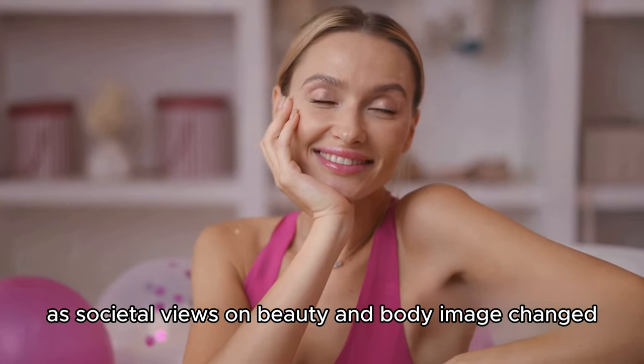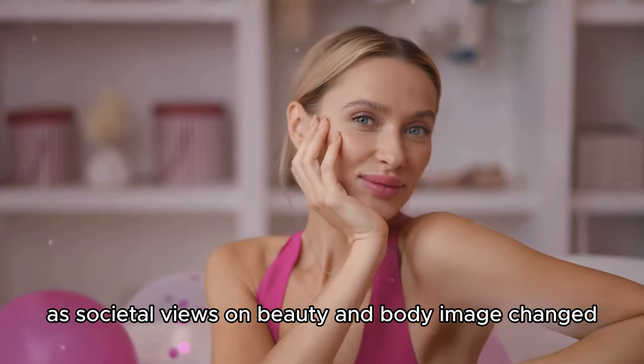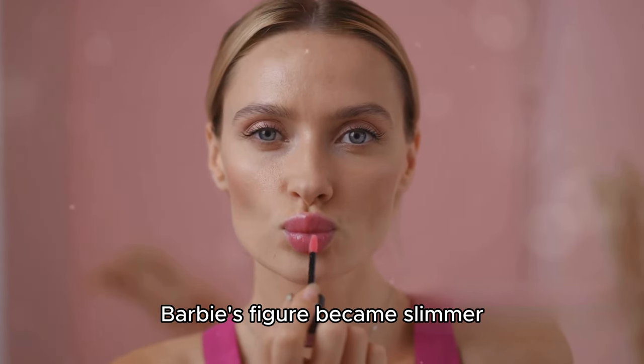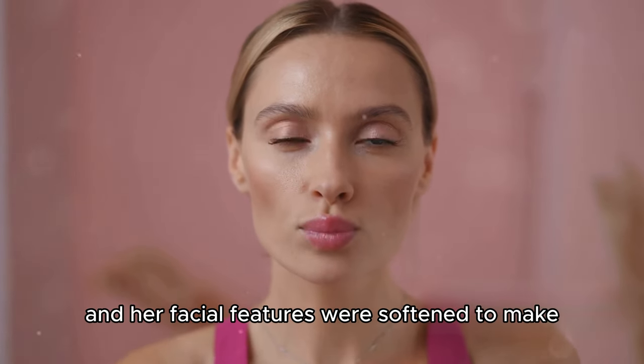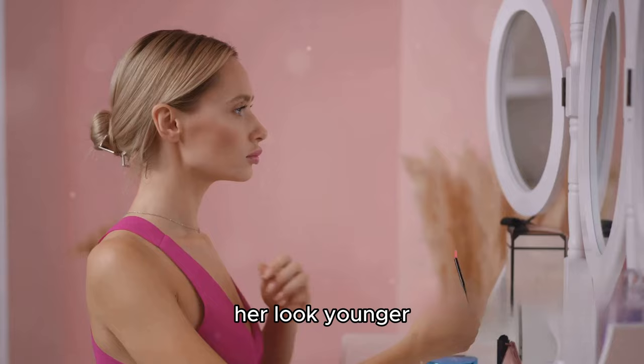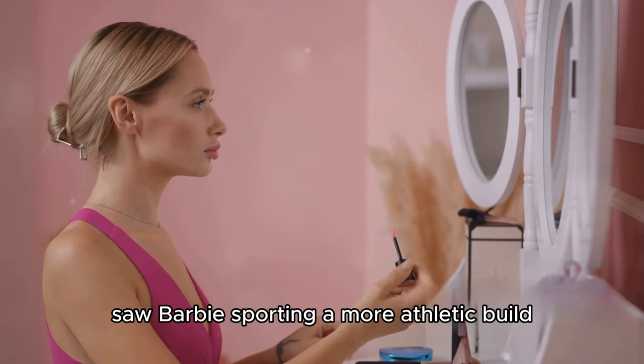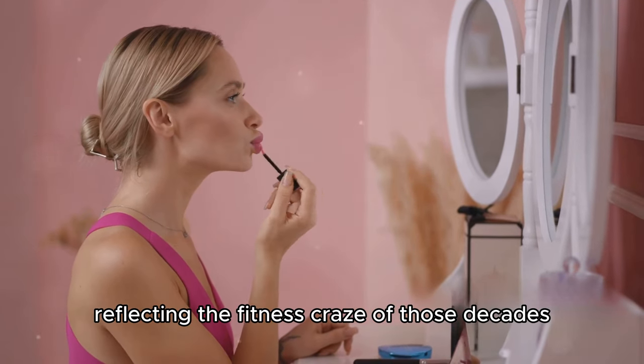However, as societal views on beauty and body image changed, so did Barbie's figure. In the 1960s and 70s, Barbie's figure became slimmer and her facial features were softened to make her look younger. The 80s and 90s saw Barbie sporting a more athletic build, reflecting the fitness craze of those decades.